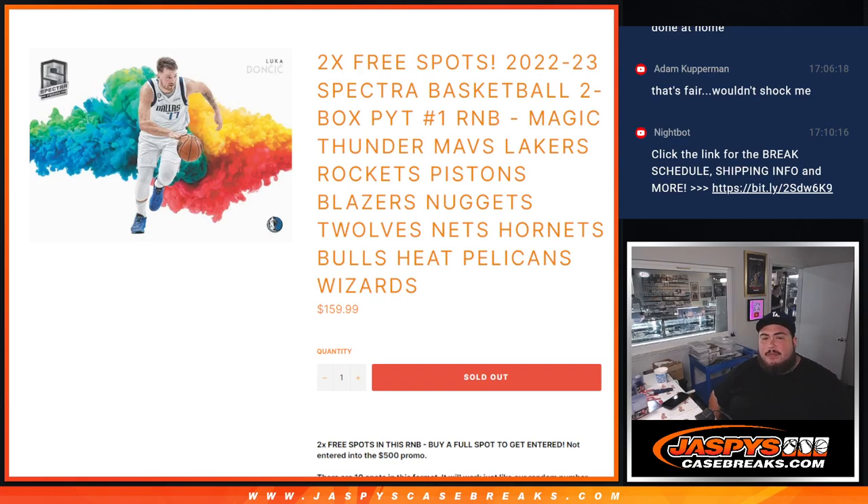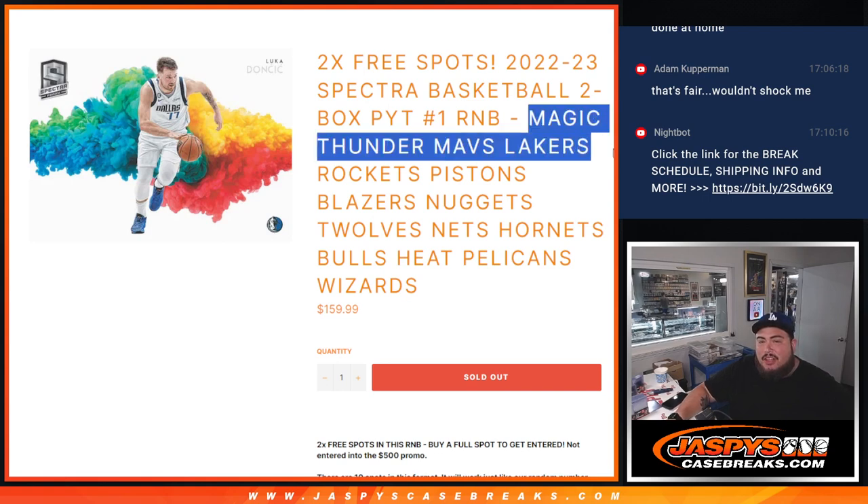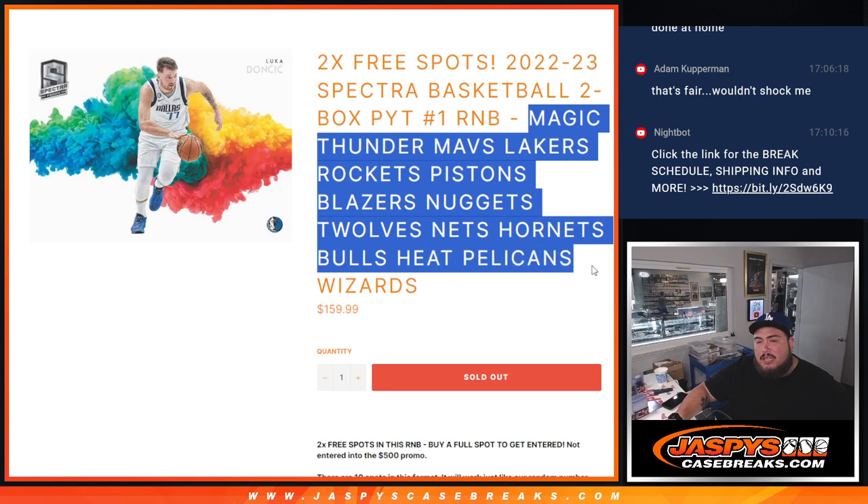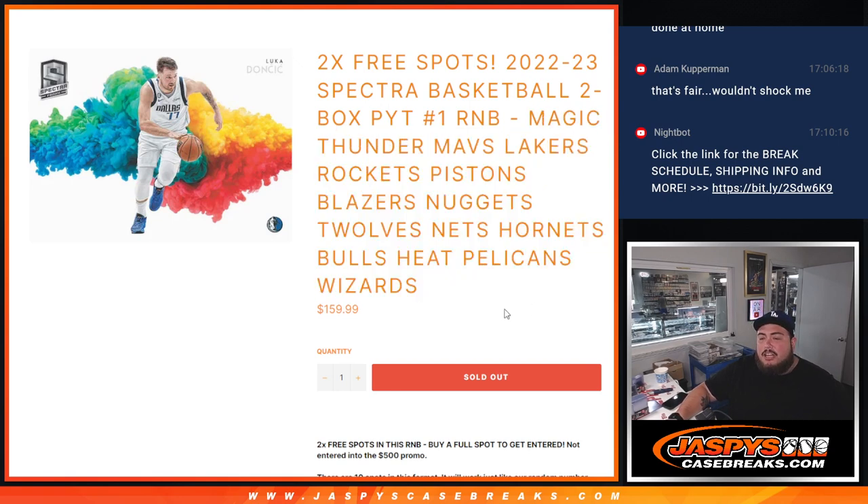What's up everybody, Jason here for Jaspi's Case Breaks. We are doing a quick little RNB for 2022-23 Spectra Basketball, two-box break. This features 15 teams including the Magic, Thunder, Mavs, Lakers, Rockets, Pistons, Blazers, Nuggets, Celtics, Nets, Hornets, Bulls, Heat, Pelicans, and Wizards. You get a piece of these teams via a serial number break.